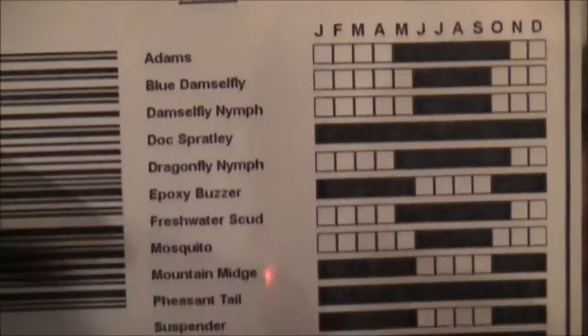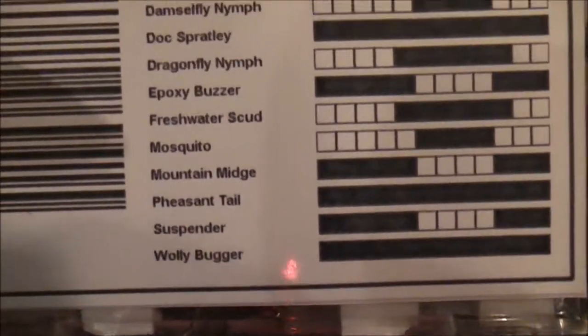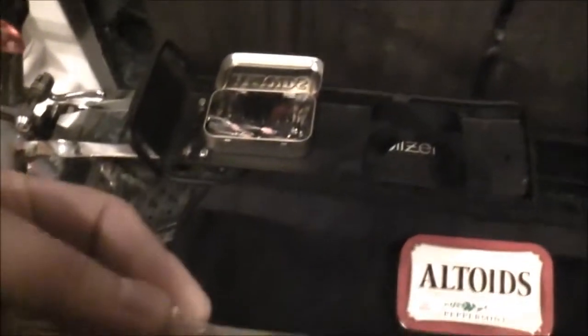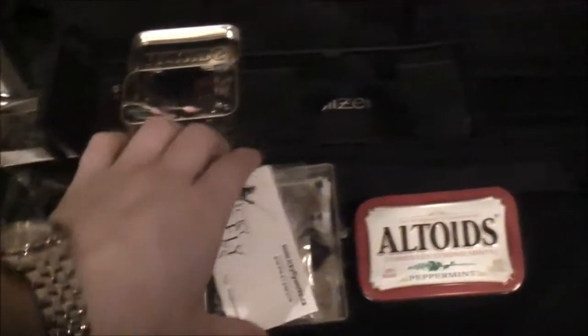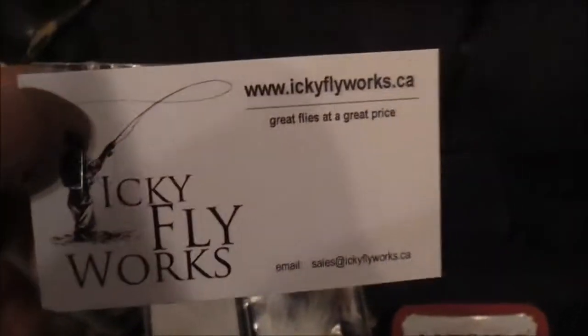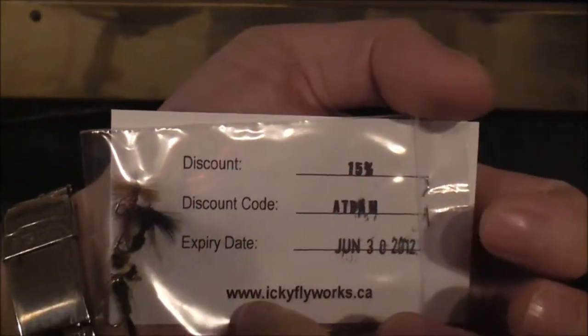It's really cool. He's even got the back with what you order and when you can kind of use them. I have not opened the box yet, so I'll open it right now. One-handed here. That's kind of cool — I guess that's his business card. These flies are looking really fantastic so far. He's given me some bonus flies.